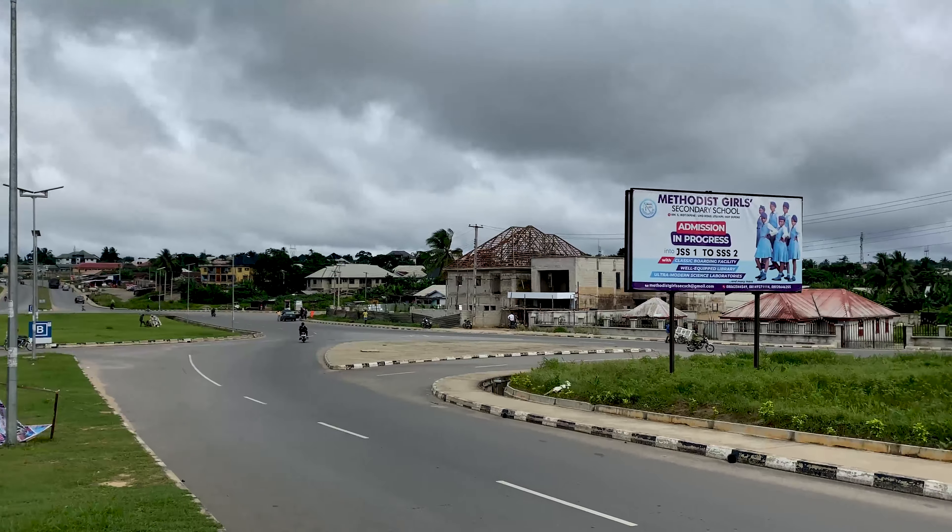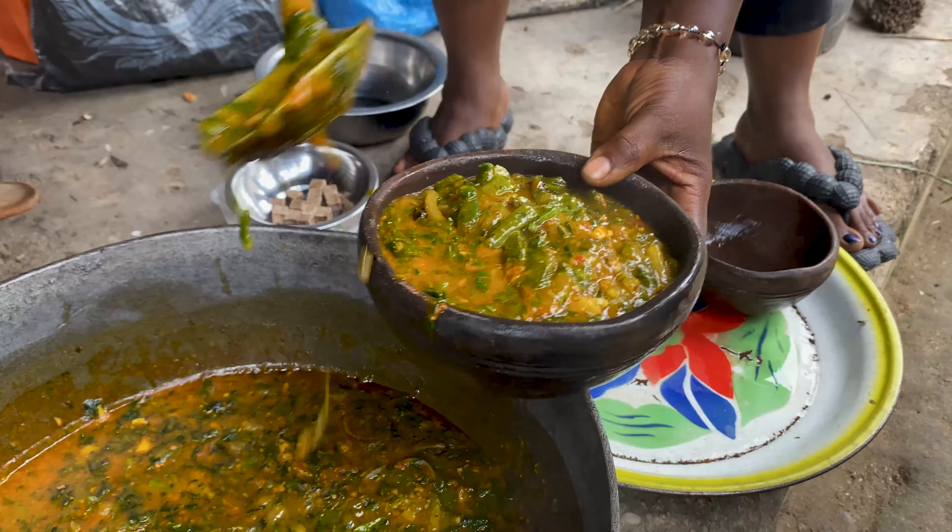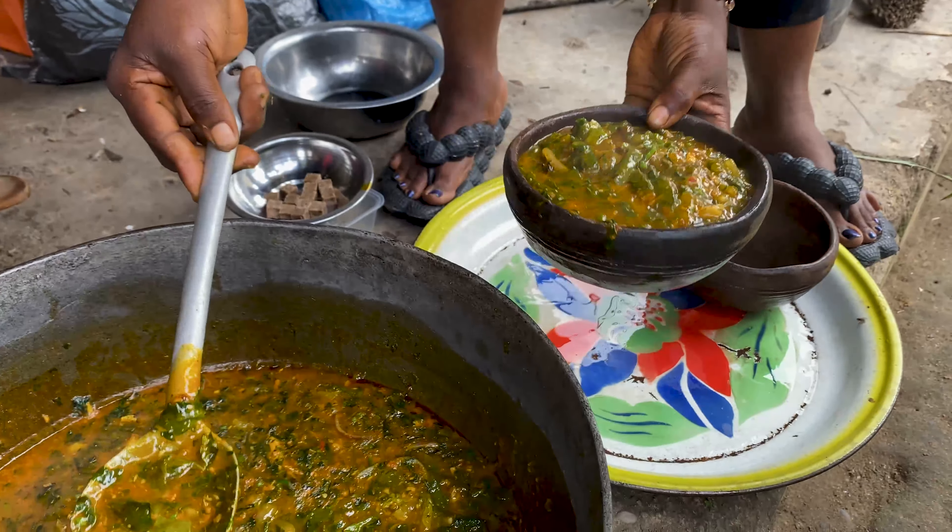Hello guys and welcome back to Epic Food Review, a channel where we show unique food recipes and their origins from around the world. Today, we have come to Ikotun Ekpo Local Government Area of Akwa Ibom State to show you guys a very rare food — a food so rare that even some locals don't know about it. This food is called Asa Ewa, or cassava porridge in English.